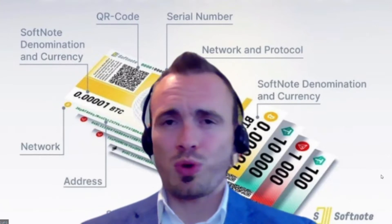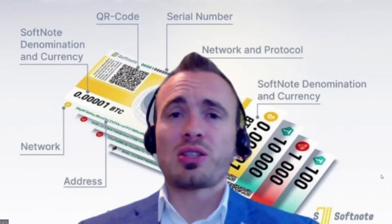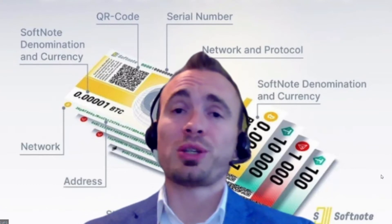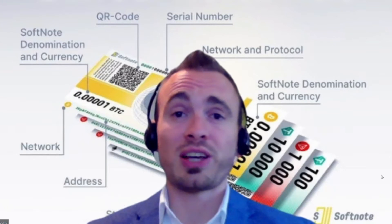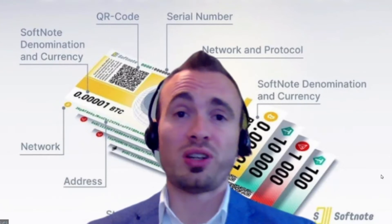The flexibility of the Softnote is what gets me really excited. If I have a Softnote in my Techdom wallet, I can transfer that to the recipient in so many ways. I can send it to them as an image using WhatsApp, Facebook Messenger, text, or any platform that allows you to send a picture. They can then scan the QR code and open it in their wallet.